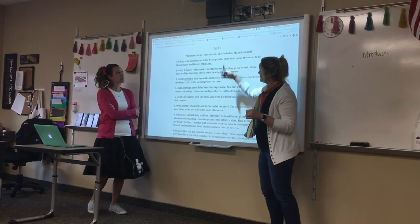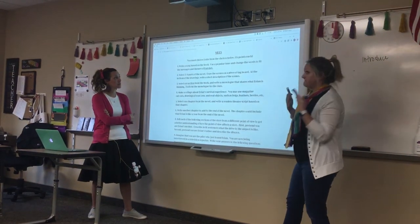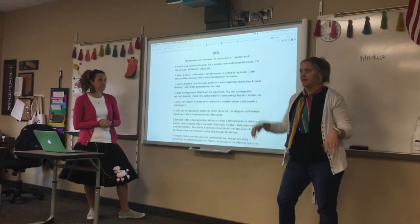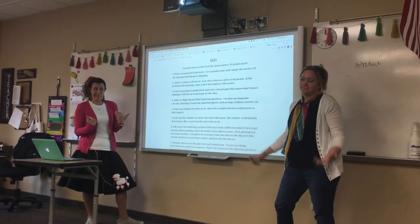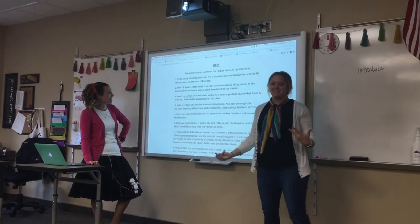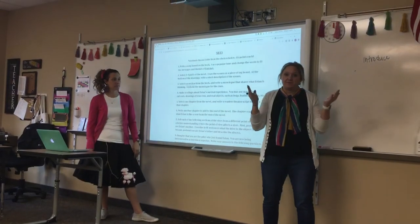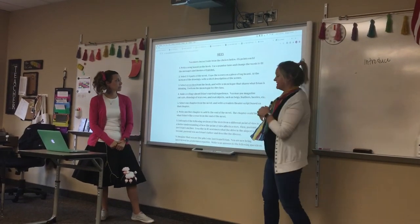The first side option is, if you are into music, you could write your own song based on the book. You could use a popular tune that's hip right now and change the words so that it goes along with Hatchet. Or if you want to write a completely original song, you're totally welcome to do that.